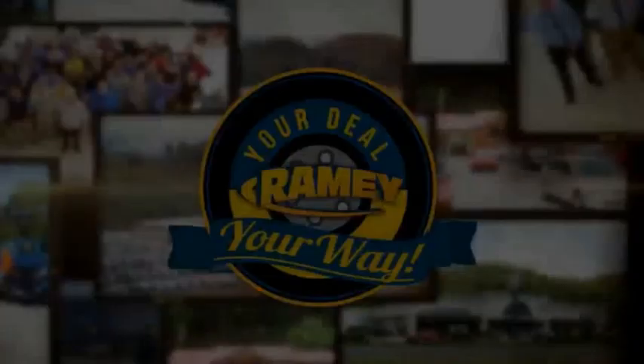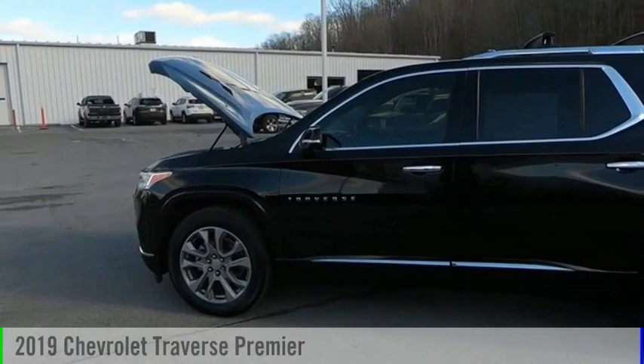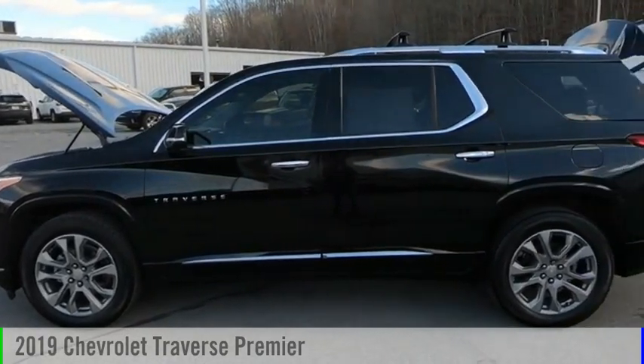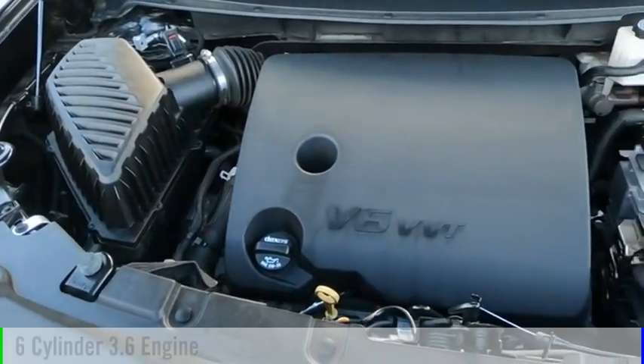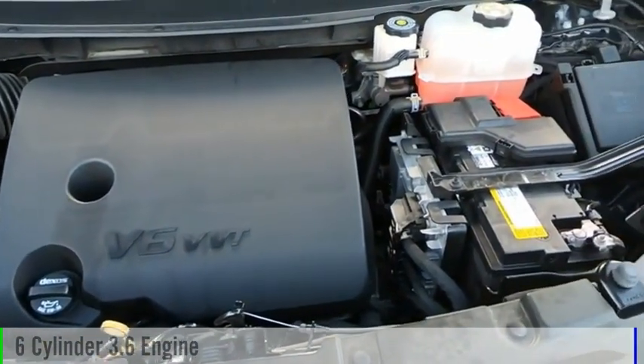Amy, it's your deal, your way. You are going to love the 2019 Traverse. This vehicle is powered by a front-wheel drive, six-cylinder, 3.6-liter engine.